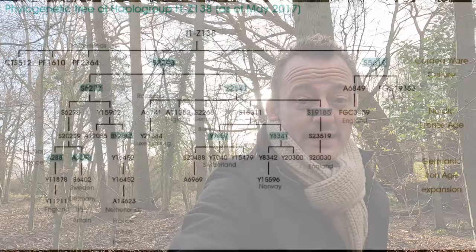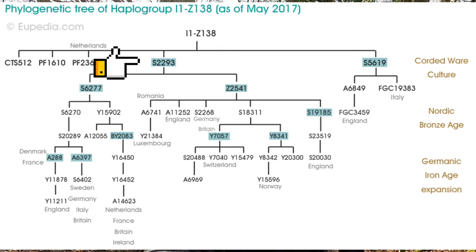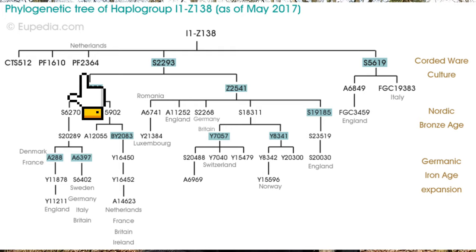Z138 is divided into four subclades: S2293, the largest; S5619; Pf1610; and Pf2364. The phylogenetic tree showcased for I1Z138 shows that it belongs at the top of this tree, and the branches below are subclades that broke away.